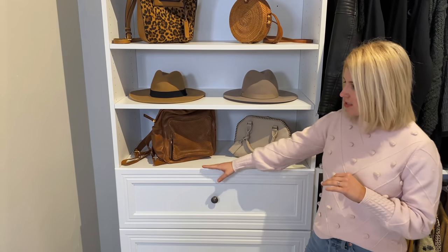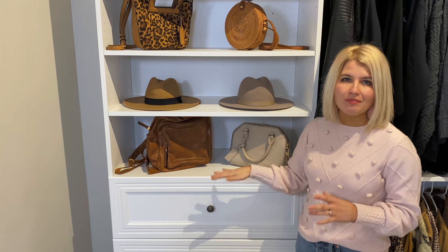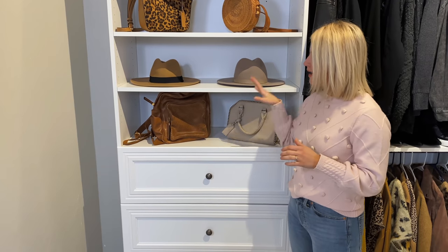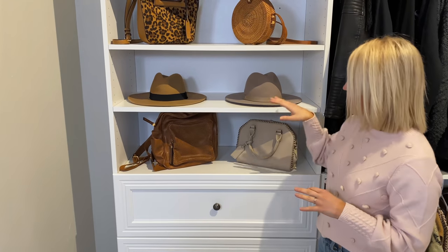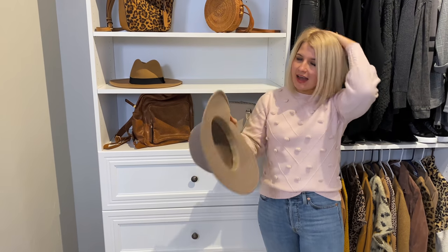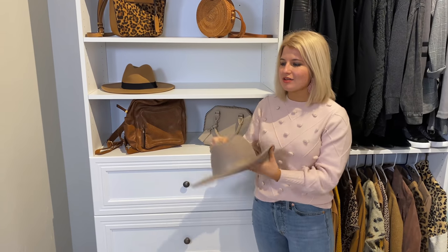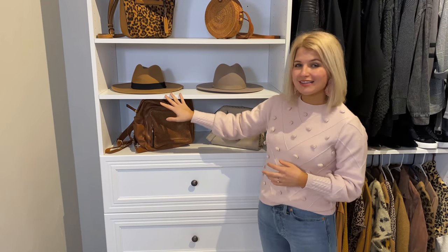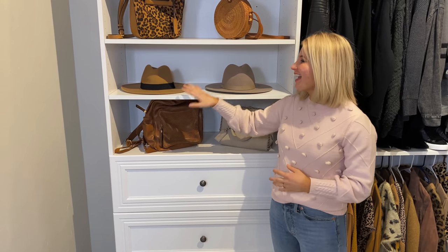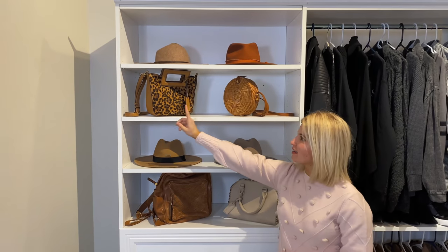For this section, I wanted to style it super simply. Obviously if you're using this just for functional storage you could put sweaters, shoes, or whatever else in here. But I wanted this to look minimalistic and stylized, so I put a few neutral bags and some of my favorite hats up here. I'm a fedora girl, so I have a lot of them and didn't have a good functional space — they were always flying everywhere. Now they look nice, they're not crunched, and I can see what I have.